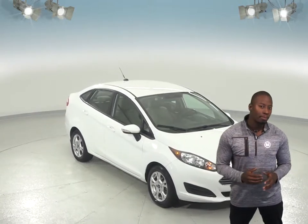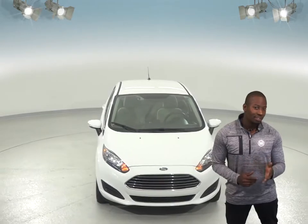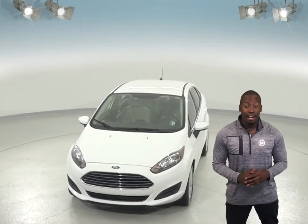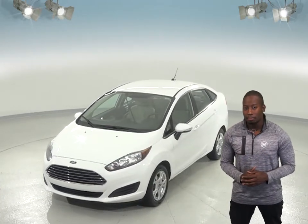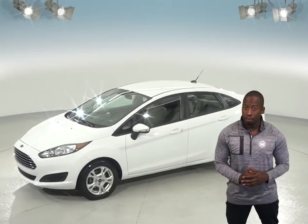Have you been searching for a reliable four-door car with low miles? Then check out this all-white 2014 Ford Fiesta. It only has under 75,000 miles on the odometer, and inside you'll find a nice charcoal black cloth upholstery.